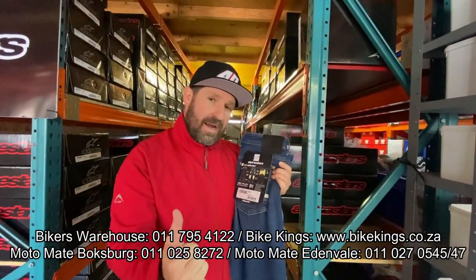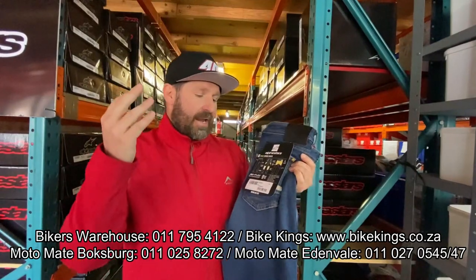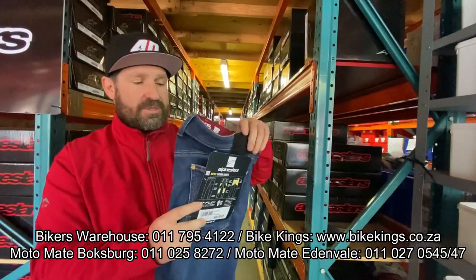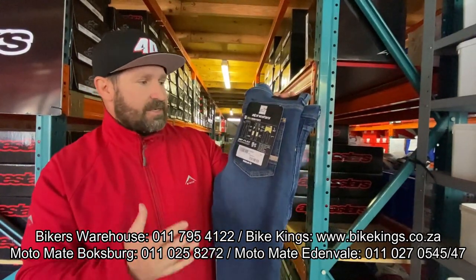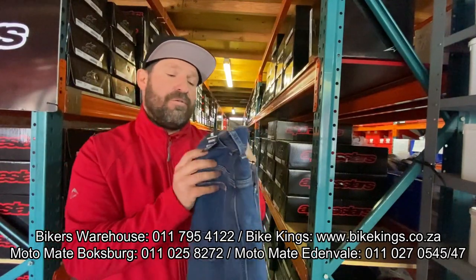They are available in South Africa now from Biker's Warehouse, Biking Stores, MotorMate, Edenvale, and Boxberg Stores. I'll put the details across the bottom here — get down to any one of those stores and get yourself a pair of these amazing new denim pants from Alpine Stars. 3,850 rand is what will set you back.